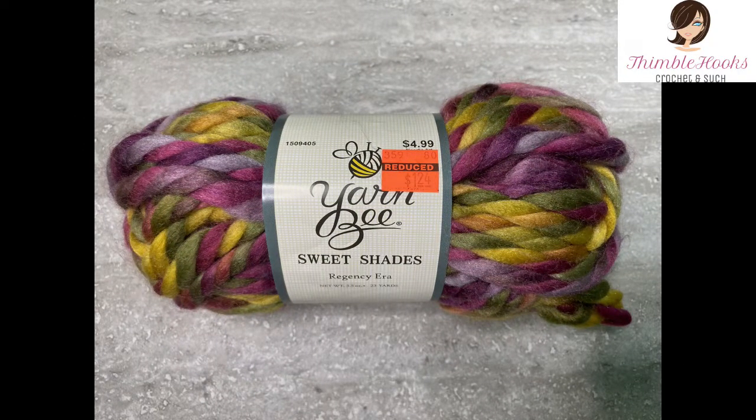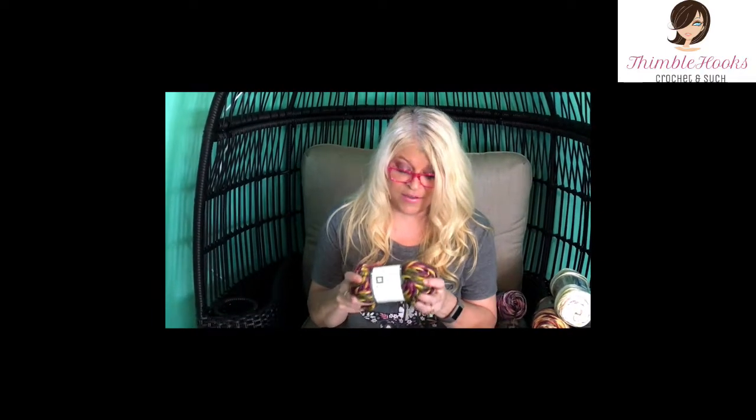Of the same Sweet Shades line, I don't even know what this is — it's so beautiful. The color name is Regency Era. It's really pretty; it looks like a harvest, fall kind of colors — purples and gold and army green. I have three of those, and I'm gonna find some fun projects. Again, $1.24 a piece, so all three of these was less than one skein was a couple weeks ago.